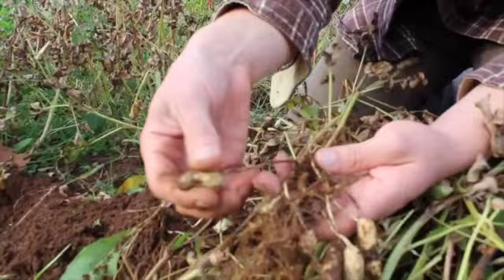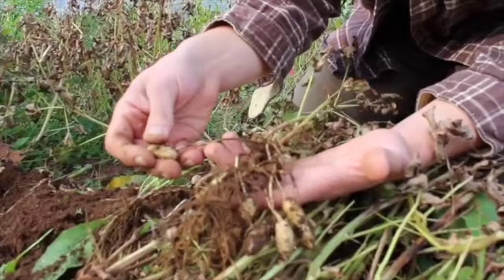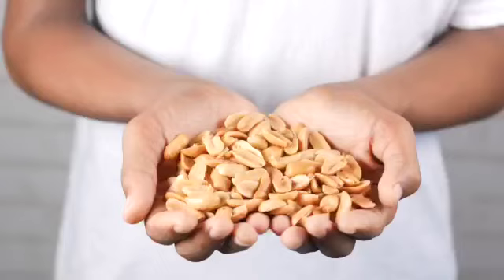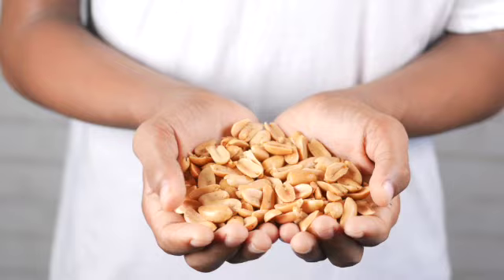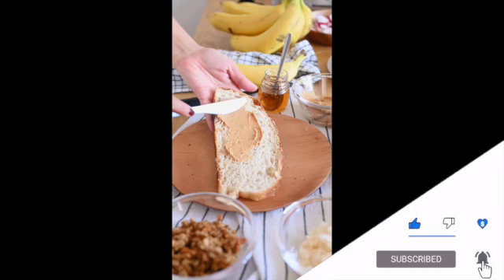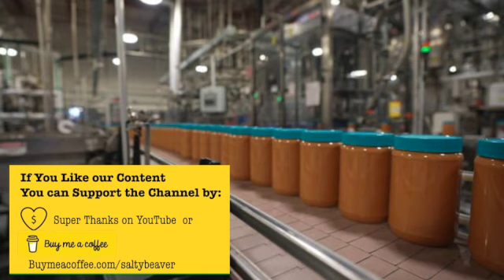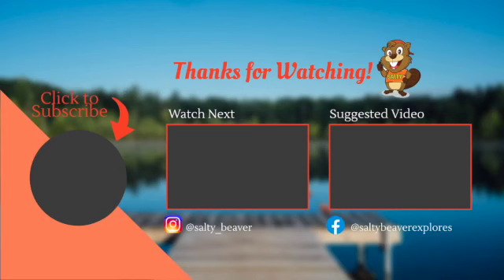So, were you surprised that peanuts can grow in Canada? Let us know in the comments if you've ever tried growing them and what your experience was. Thanks so much for watching. If you liked this video, there are a few things you can do to help support our channel: give it a thumbs up, share with your friends, and leave a comment. Please consider giving us a super thanks on YouTube, or buying us a coffee so we can continue bringing you interesting content. Let us know if there's a Canadian story you would like us to cover in a future episode. For more videos about Canada, please subscribe and ring the bell icon to be notified of our next video upload.